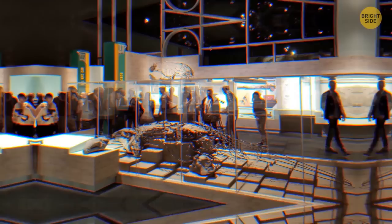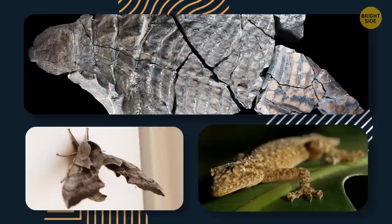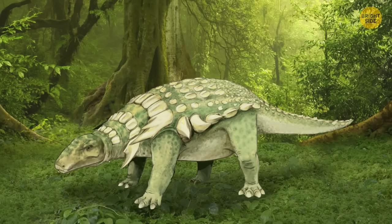The fossil was finally unveiled in a Canadian museum in 2017. Unexpectedly, analysis of the skin showed shading suggesting the nodosaur may have been capable of camouflage, like modern-day geckos and moths. This is in addition to the spines and scales that already make it a walking tank.